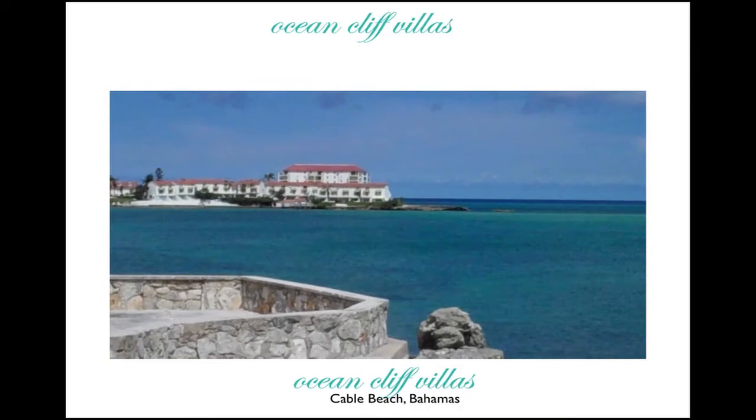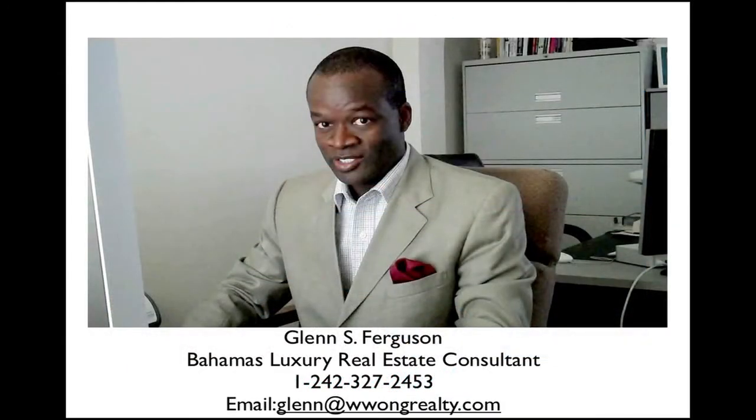So if you have questions with respect to the Ocean Cliff Villas development, feel free to call me, Glenn S. Ferguson, at 327-2453, or email me at glenn@williamwongrealty.com. Thank you.